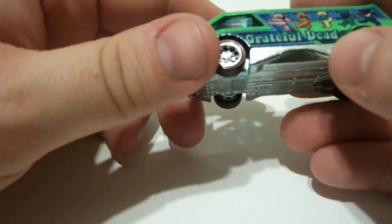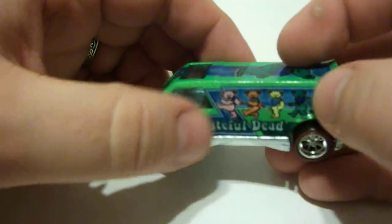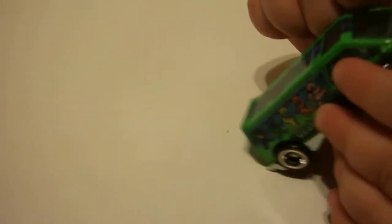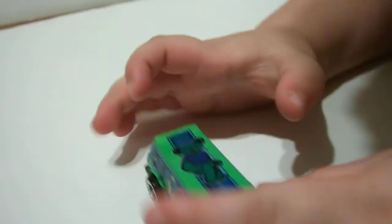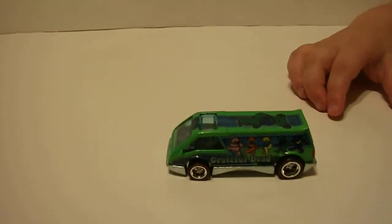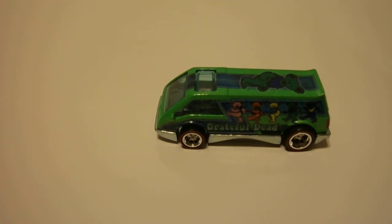So this is the Dream Van XGW Panel — mostly just the Dream Van. It's got the Grateful Dead Bears on it. You can't look in there, Gavin — the tears are hiding. Are there bears inside there? No. This is the Dream Van XGW Panel from the Grateful Dead Hot Wheels Pop Culture line.